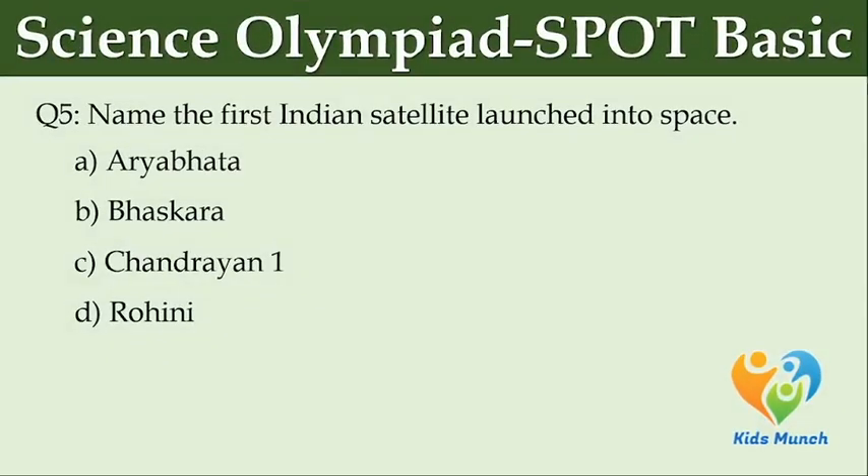Name the first Indian satellite launched into space. Option A: Aryabhata. Option B: Bhaskar. Option C: Chandrayaan 1. Option D: Rohini.